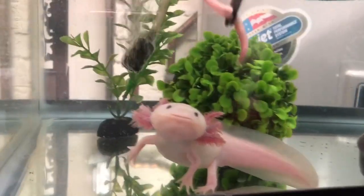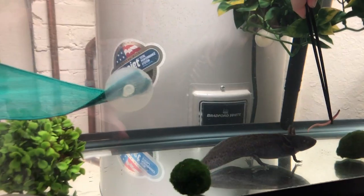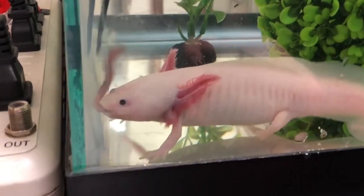There you go. Can I eat this? There we go.